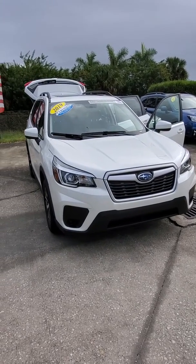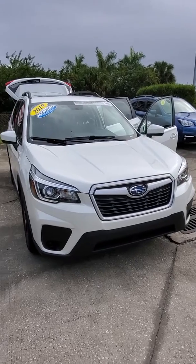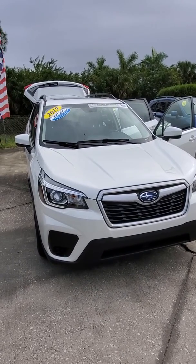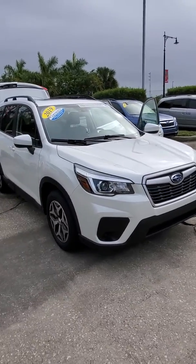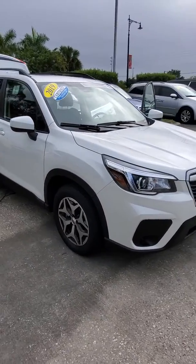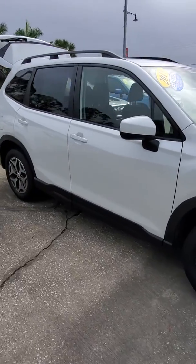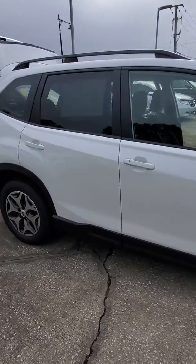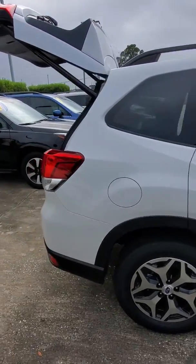Good morning, Carl Wentz. This is Elbert with Subaru Volvo of Melbourne, showing you the 2019 Subaru Forester. This is the last 2019 that we have as one of our service loaners — we do have new 2020s. This service loaner is only going to have a little over 4,000 miles on it, so it's still like a brand new vehicle.